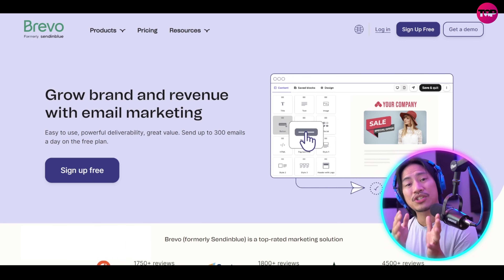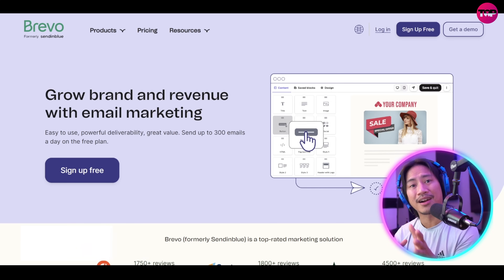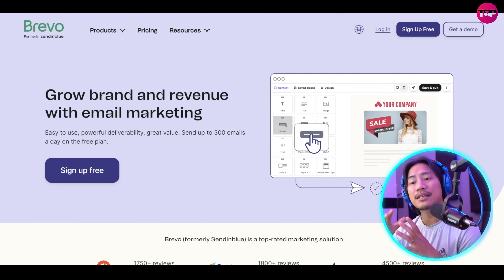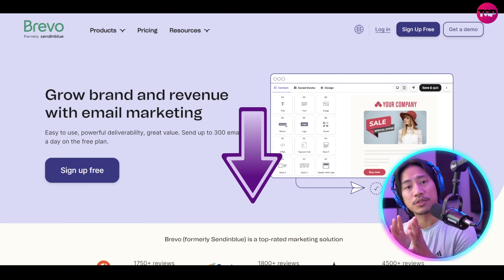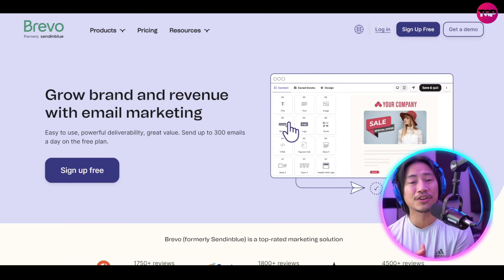All right, so we checked out Brevo — it is a comprehensive email marketing and CRM platform. You guys can go ahead and check this one out. There is a discount code in the description; go ahead and use that to avail of the discounts and improve your sales and the efficiency of your business.